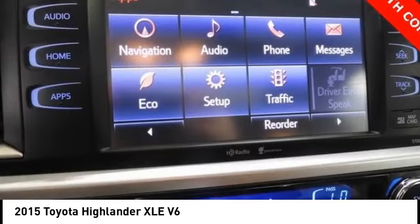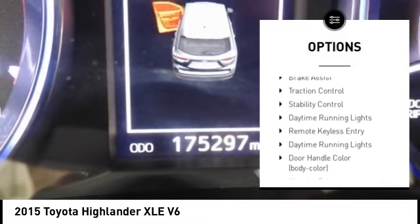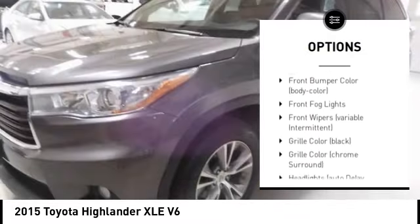Here are some of this vehicle's great options: tire pressure monitoring system, electronic stability control, alloy wheels, rear spoiler, power lift gate, brake assist.